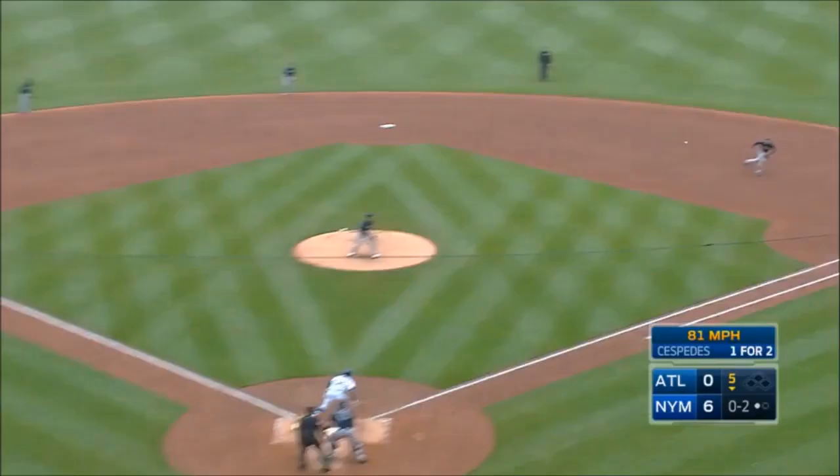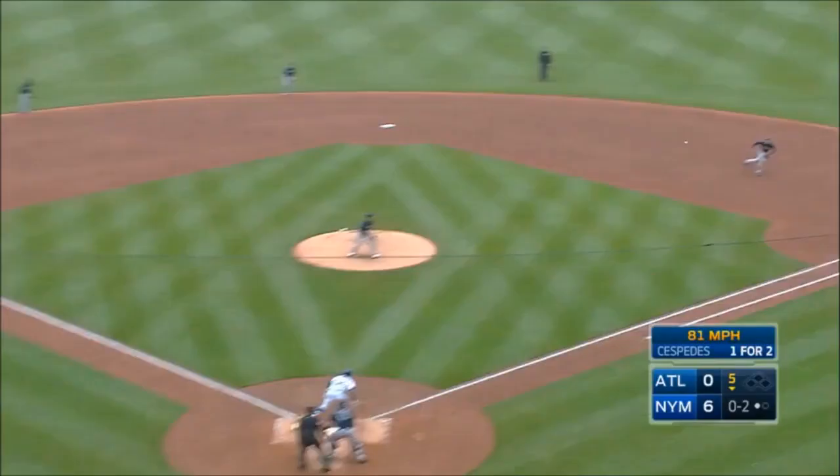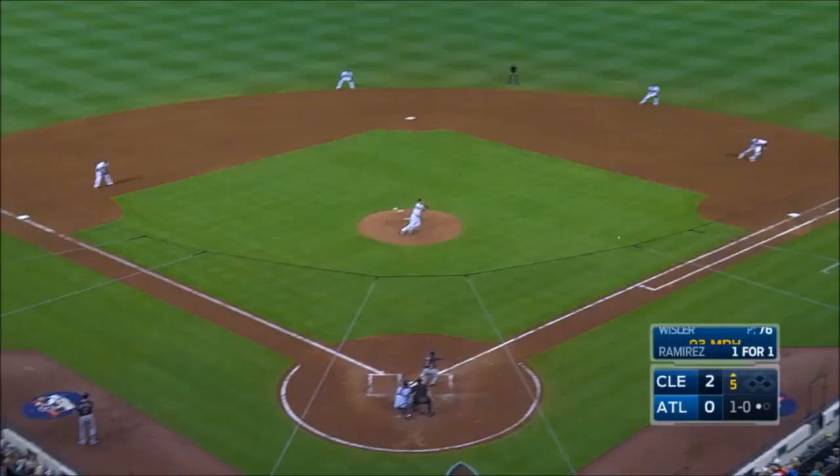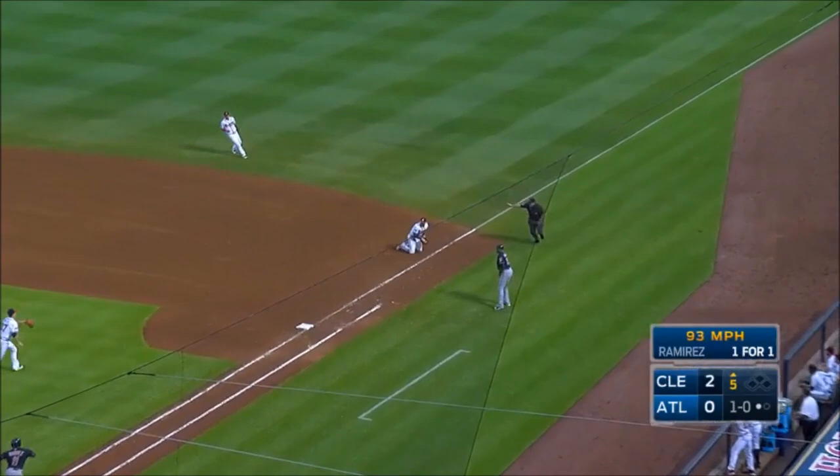Off the end of the bat, and Freeman stretches out, makes the play. And Freeman denies Loney with a great stab to his right. In 43 starts he's hitting .180 — nice play, Freeman. Backhand flip to Whistler, and there's a gorgeous play on the infield corner.